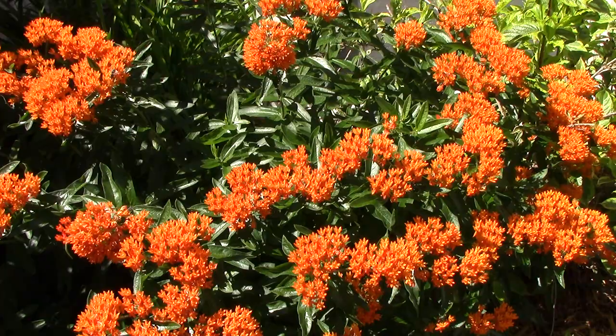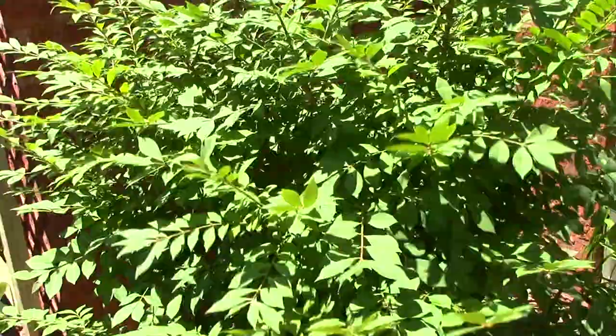Next to the butterfly weed is a burning bush, which will turn a beautiful crimson color in the fall. We have a number of other ornamentals growing, but let's turn our attention to the crops.